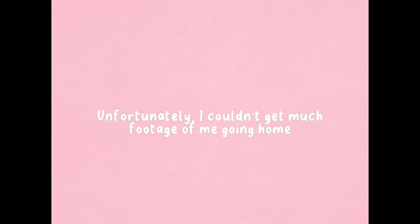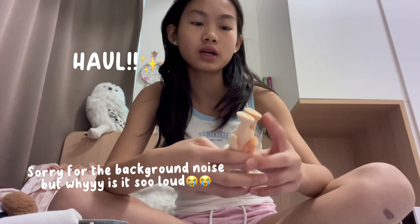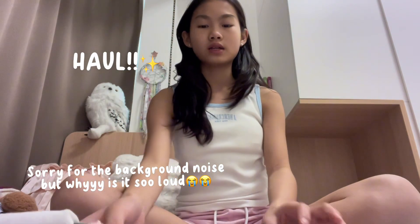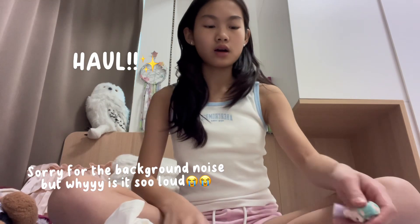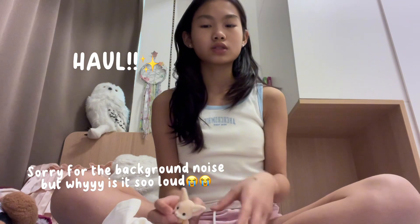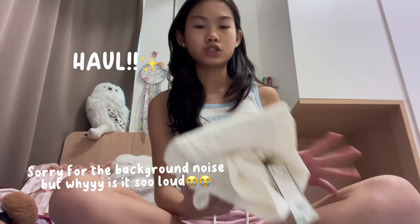I couldn't get much footage of me going home, but I'm going to give you guys a little haul. Hey guys, it's me again. I didn't take much footage when I was going home, but I'm back home now. It's been two days since then — I would have done the haul on the same day, but it was getting really late, like 11 o'clock, so I had to shower. And yesterday my friends came over for a little party. But I just wanted to show you what I got.